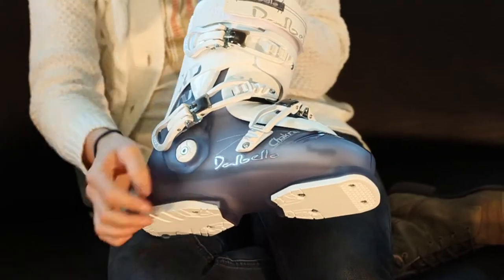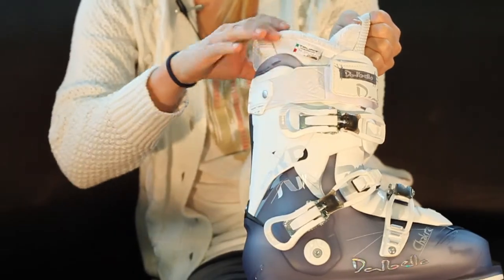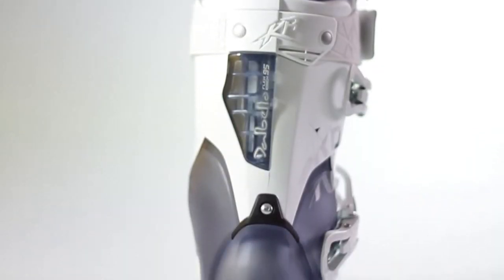It's built in the cabrio design construction, which means it has three parts: the shell, the tongue, and the cuff. This gives you way more flex, a better rebound, and a way better lateral support.